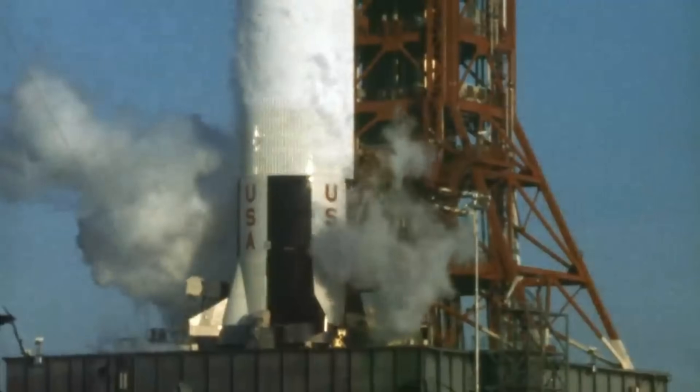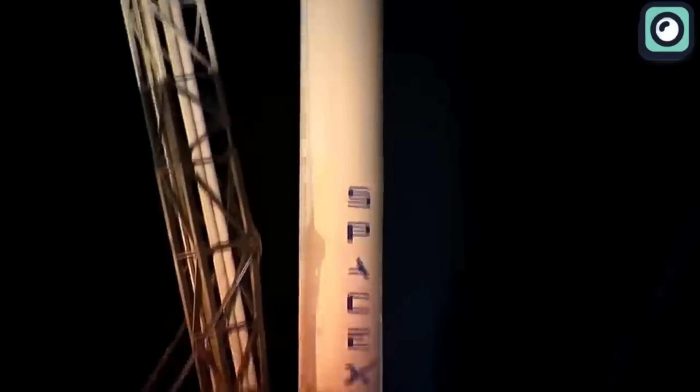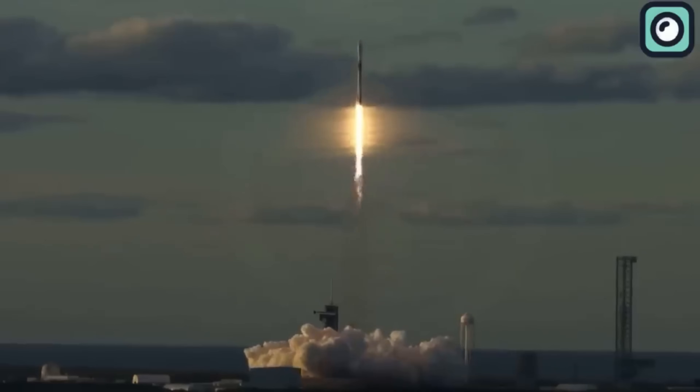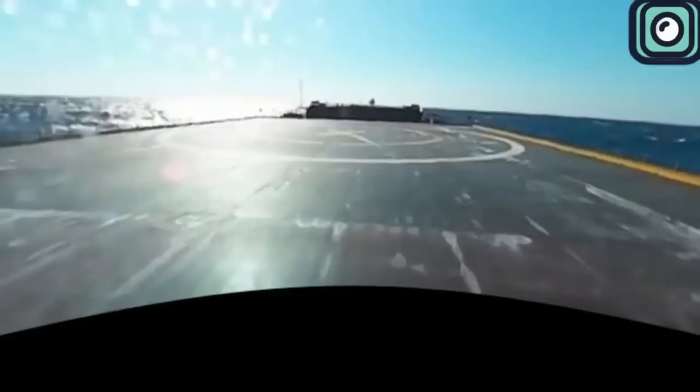For most of space history, rockets were single-use machines. They launched once, burned millions of dollars, and ended up destroyed in the ocean. Then SpaceX changed that with the Falcon 9. It became the first rocket that could go to space, land safely, and fly again. What used to be impossible became routine.